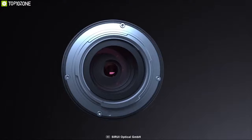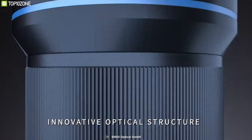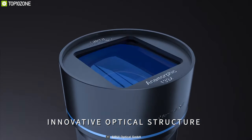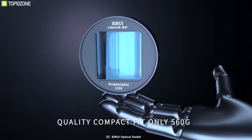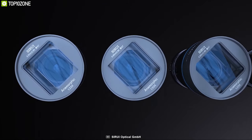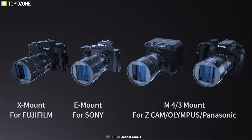It comes with a smooth precision copper focus adjustment ring that allows it to smoothly focus on objects with precision. Built with aircraft-grade aluminum alloy and a precision CNC machining process, this lens is durable yet super lightweight so you can easily carry and use it. It can be attached to most APS-C cameras with X mount, E mount, and M4/3 mount.